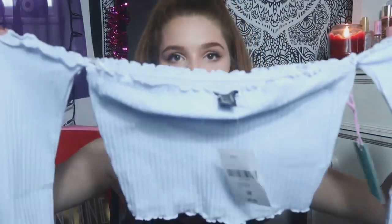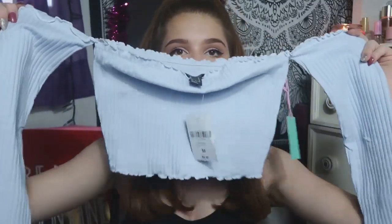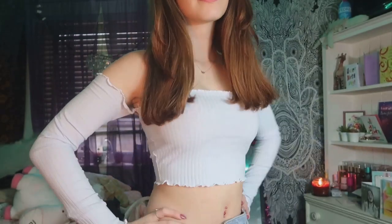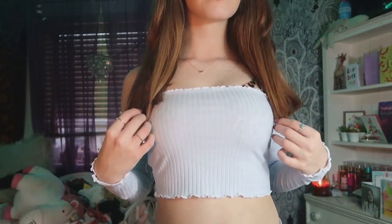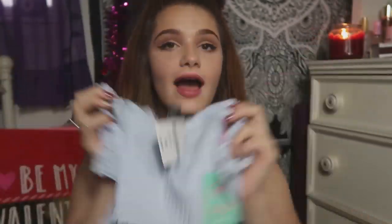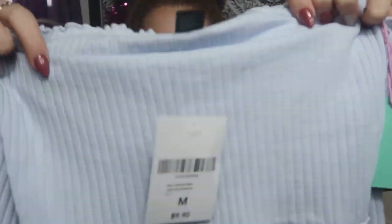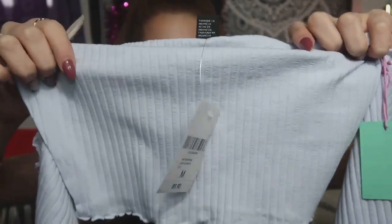The next shirt I got was only $9.90 and it's just this baby blue crop top with sleeves. I'm in love with this color and I always wanted a shirt like this. I feel like it would look good with some white jeans. The shirt is just so simple and cute — I've been really into this baby blue color lately. It has a really nice ribbed texture on it and I'm so excited to wear this in the spring and summer.